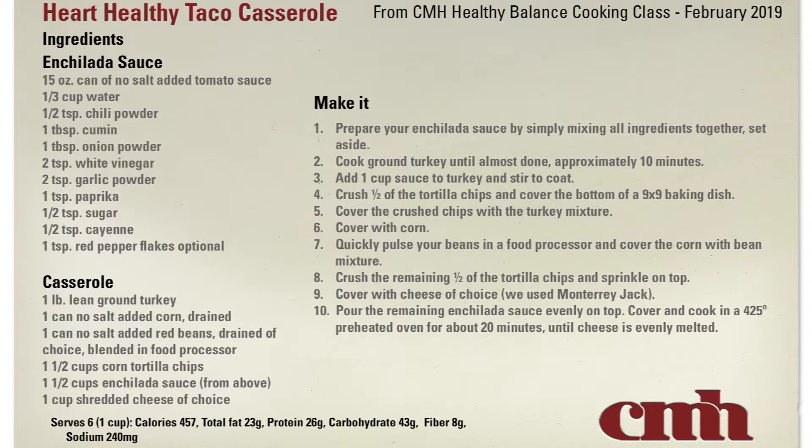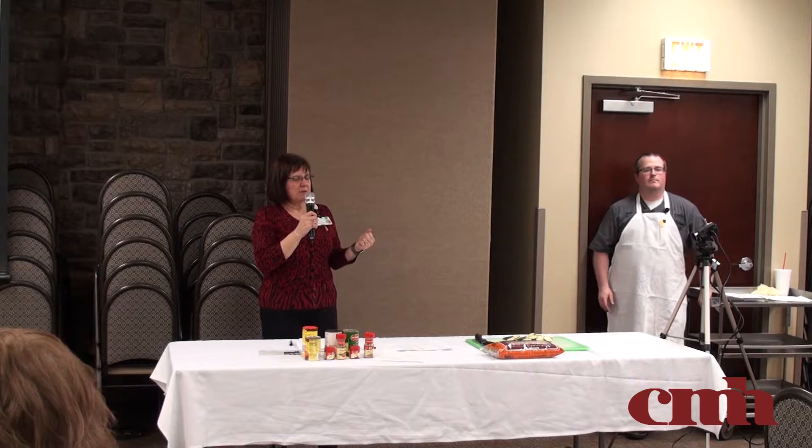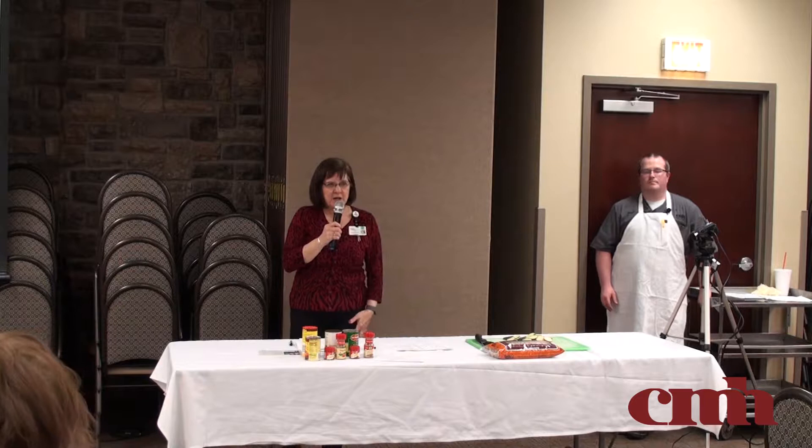The next recipe is the heart-healthy taco casserole. This one uses ground turkey to help reduce fat. You could still use a lean ground beef — the encouragement is to get it as lean as possible. The other big thing is sodium. How many of you buy taco seasoning at the grocery store? Prepared taco seasonings tend to have quite a bit of sodium — about 300 milligrams per two teaspoons for one particular brand.